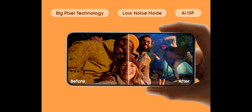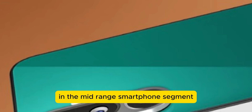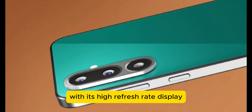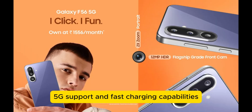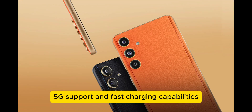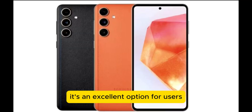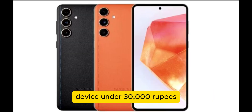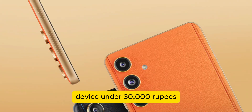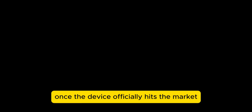The Samsung Galaxy F57 5G presents itself as a strong contender in the mid-range smartphone segment. With its high refresh rate display, robust camera system, 5G support, and fast charging capabilities, it delivers a well-rounded smartphone experience. It's an excellent option for users looking for a stylish, capable, and forward-thinking device under 30,000 rupees. Stay tuned for more updates on availability and performance reviews once the device officially hits the market.